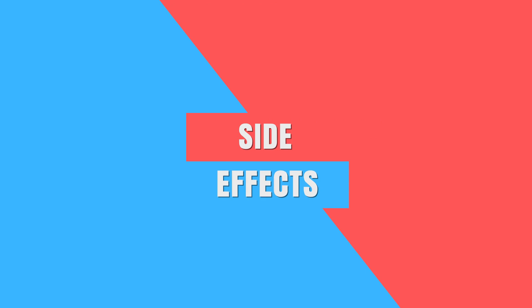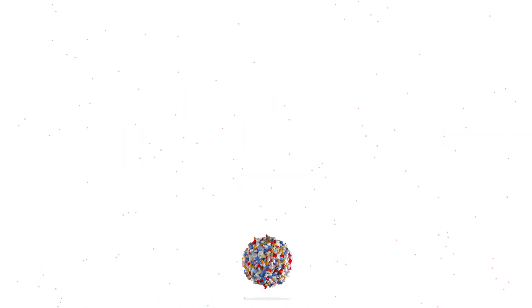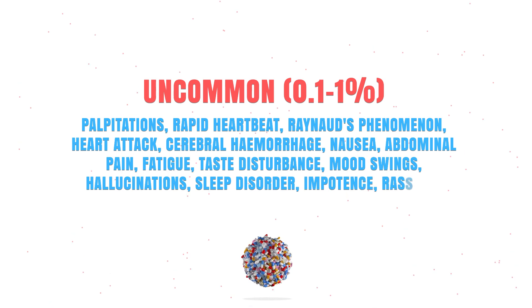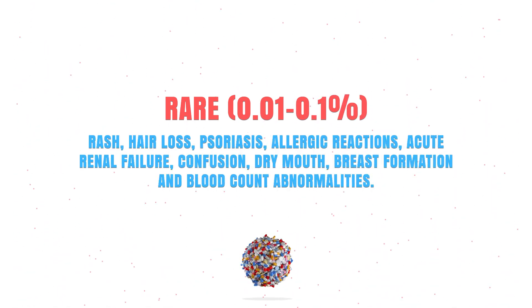Lisinopril can be a very effective drug, but unfortunately it can also cause some side effects. Commonly, it might cause low blood pressure, dizziness, headache, or renal impairment. Uncommonly, it can cause palpitations, a rapid heartbeat, nausea, abdominal pain, or a sleeping disorder. Rarely, it can cause rash, hair loss, a dry mouth, and blood count abnormalities. And very rarely, it could cause several major side effects. For a complete list, check your leaflet or ask your doctor or pharmacist.